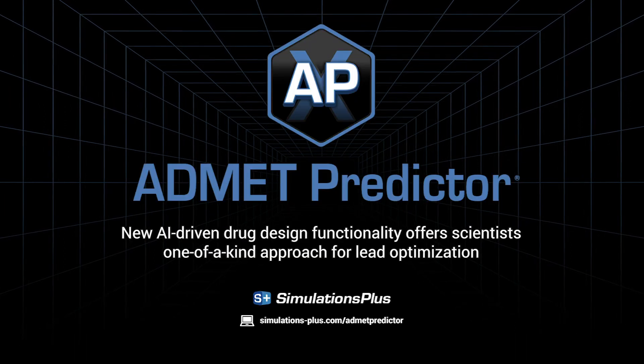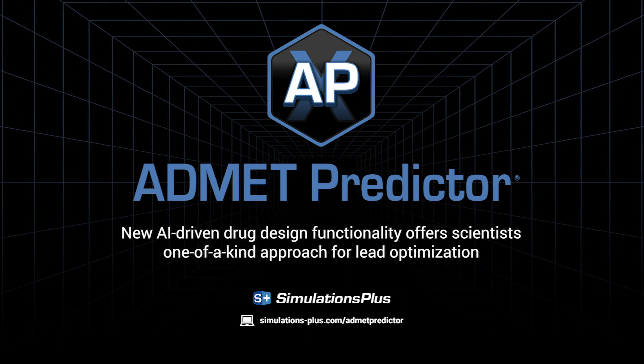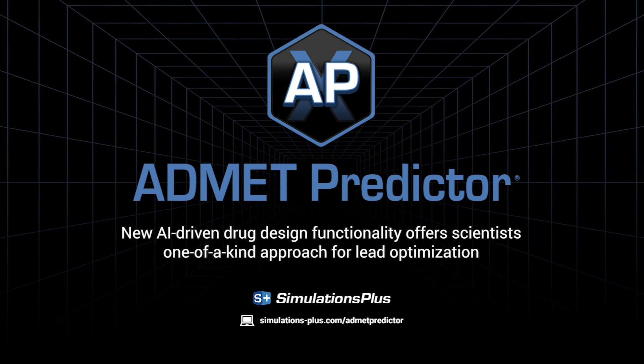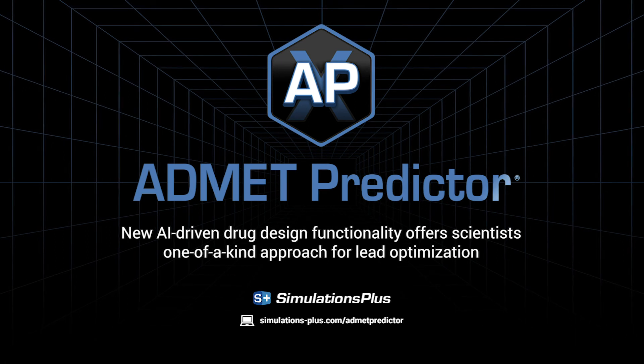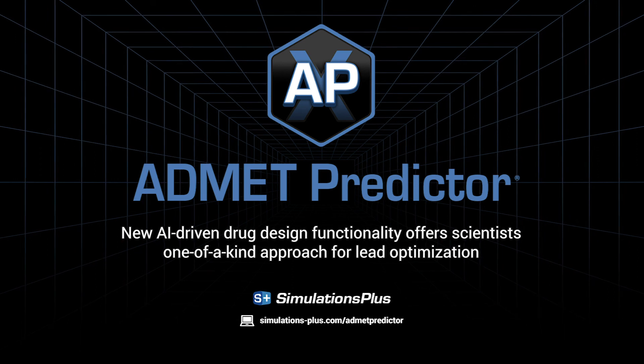Contact us today to save time and resources on your discovery research. Special programs are available for instructors, students, and researchers. Learn more at SimulationsPlus.com/ADMETPredictor.